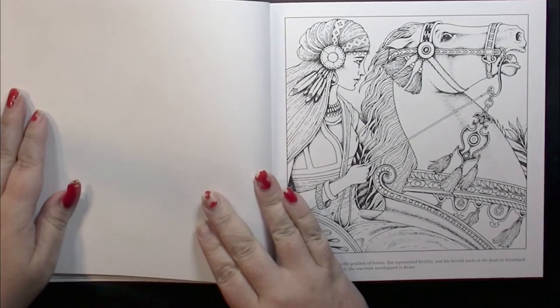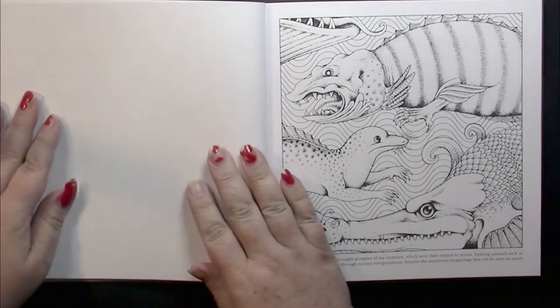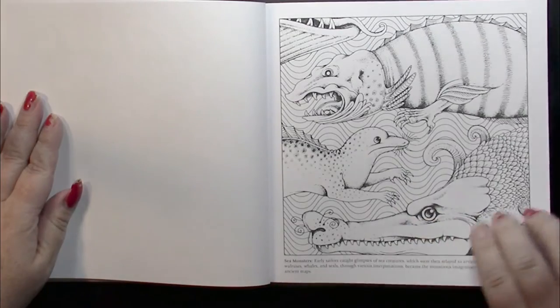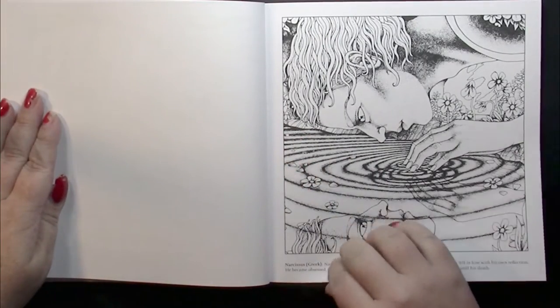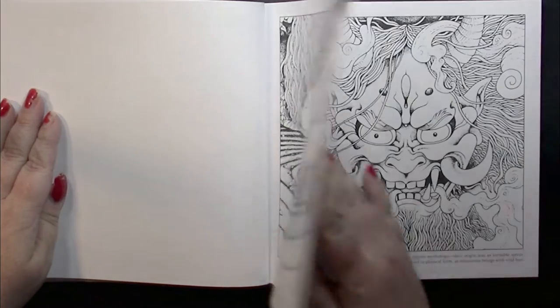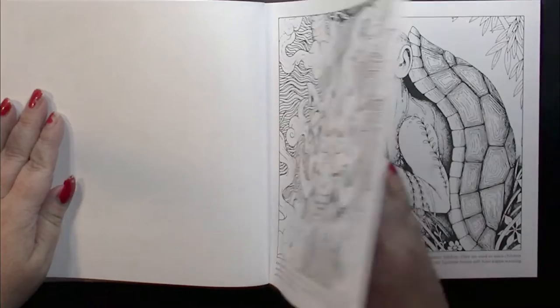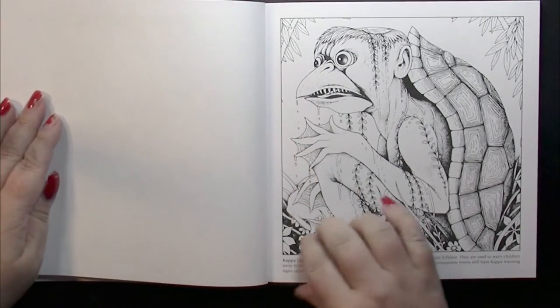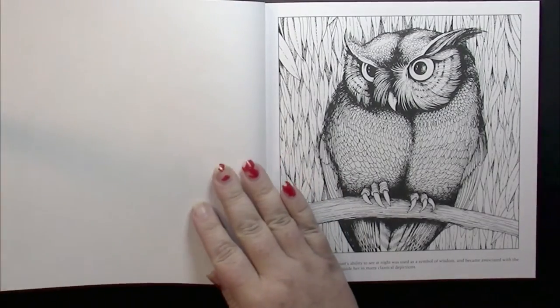I really love these pictures, and the size of the book makes them very doable. They're quite detailed and yet the size means one could get these done in a day or two. They're not big projects but they have the detail of one.